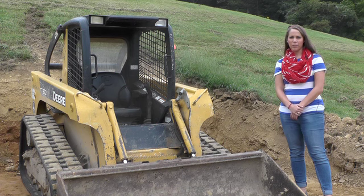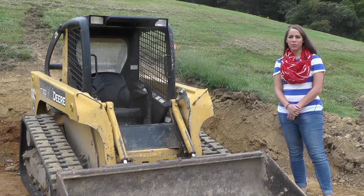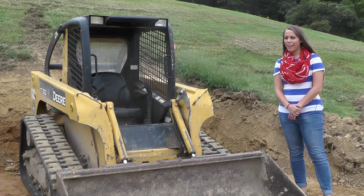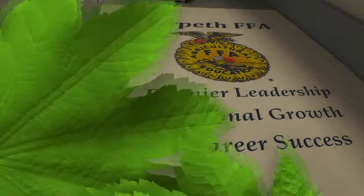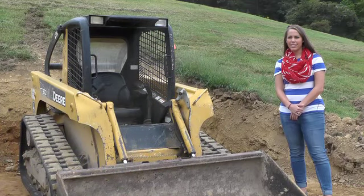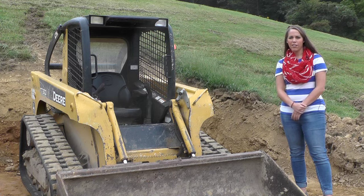I got into FFA in high school whenever I was a freshman. I went to high school in Kentucky and that's where I attended college as well. I got into FFA when I was in high school and actually competed in a lot of competitions, loved it, and just ran with it. I decided that's what I had really loved about high school and majored in agriculture education in college.